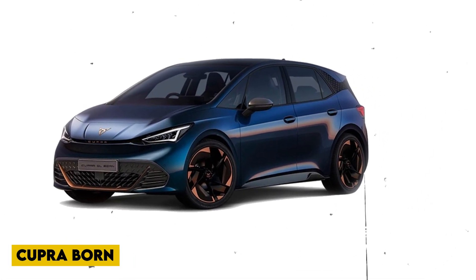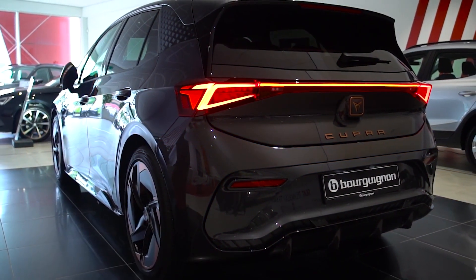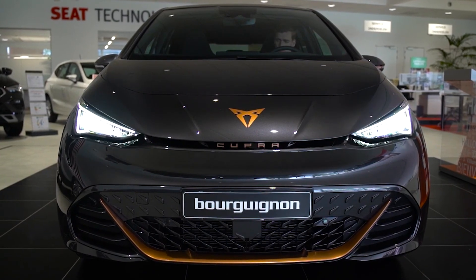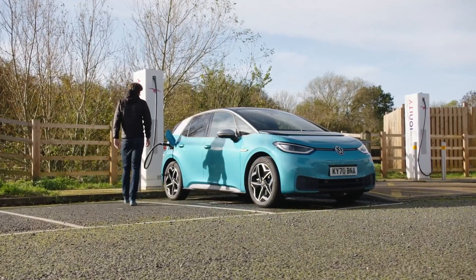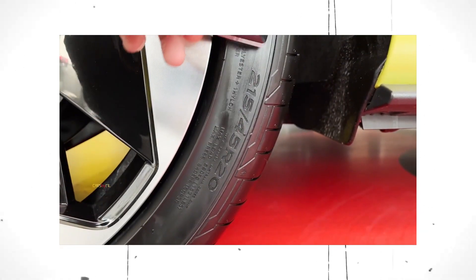The Cupra Born is the first entirely electric vehicle produced by the Spanish manufacturer Cupra, and it's a fantastic one. The new Cupra Born, closely related to the Volkswagen ID.3, which received five stars overall, has a lot going for it. But which electric vehicle is the better option?